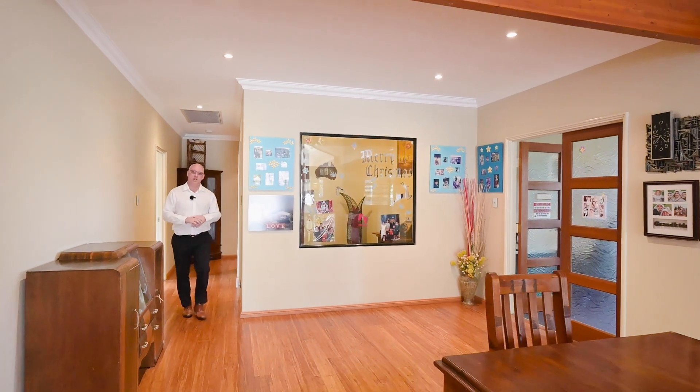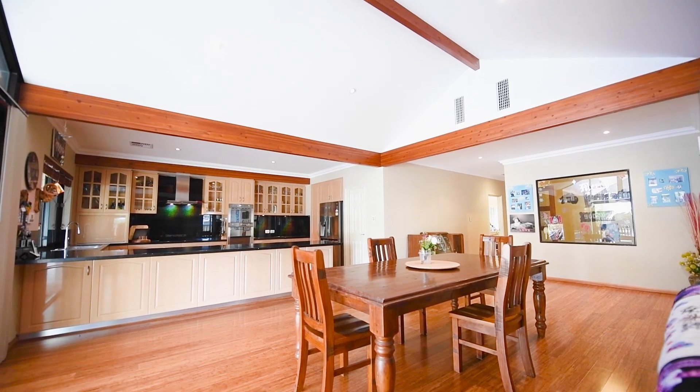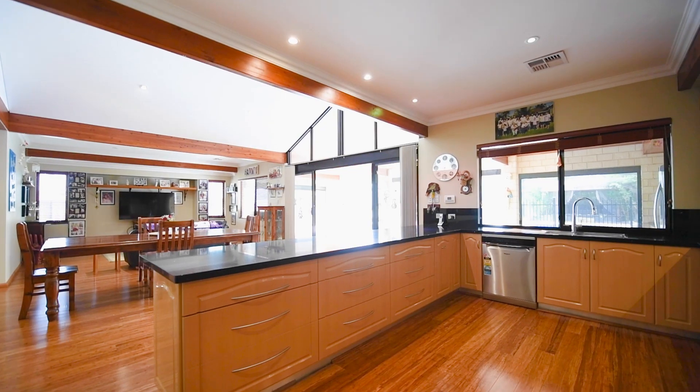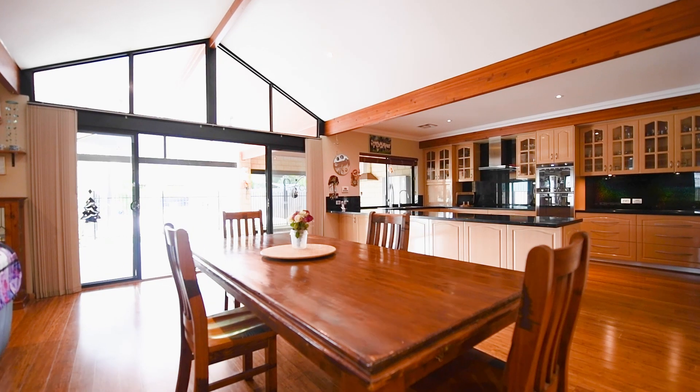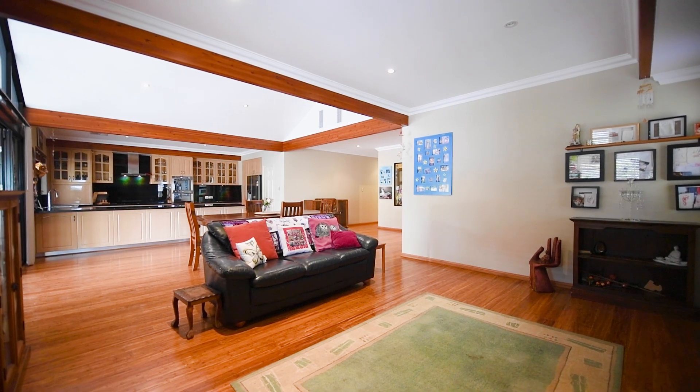Where this home shines above all others is this sprawling open plan kitchen, dining and living space.